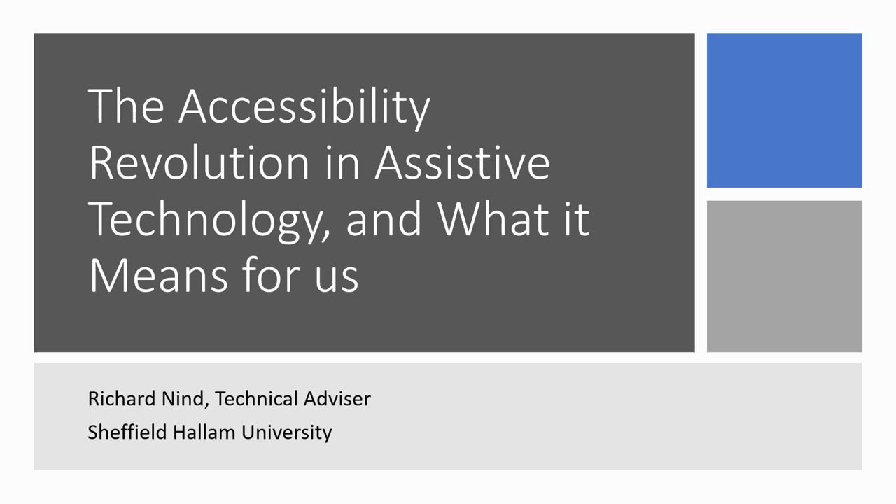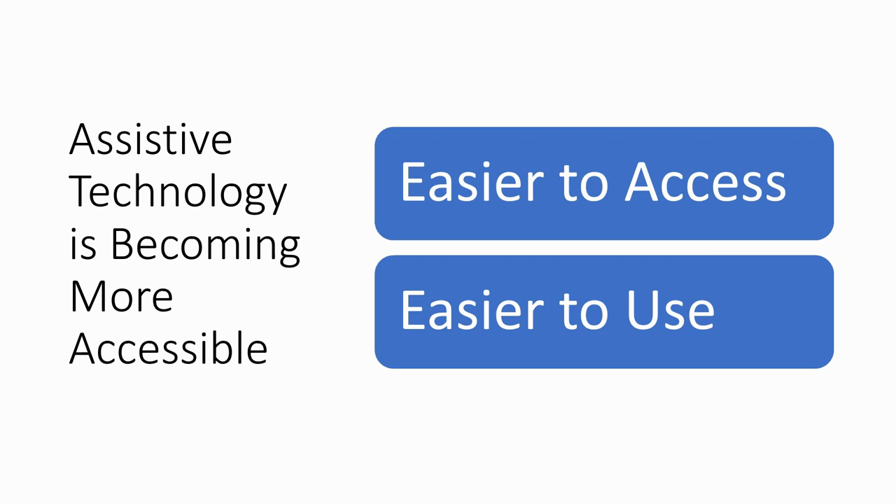Hi and welcome to this presentation. My name is Rich Nind and I'm a technical advisor at Sheffield Hallam University. The title of the presentation is 'The Accessibility Revolution in Assistive Technology and What It Means for Us.' This is really a presentation about some of the trends in assistive technology, what's happening on the ground, what you can expect to see more of in the next few years, and what it means for us as practitioners supporting disabled students.